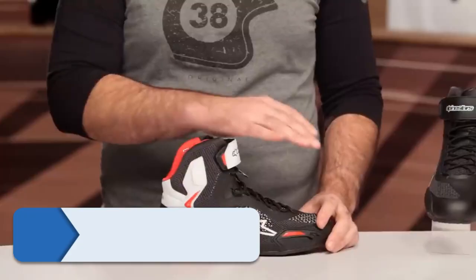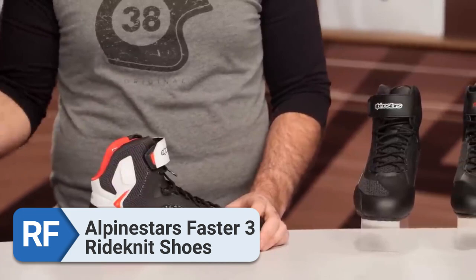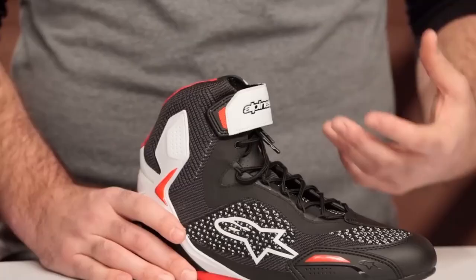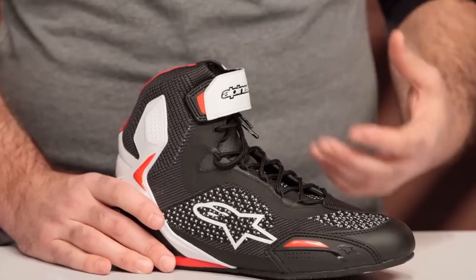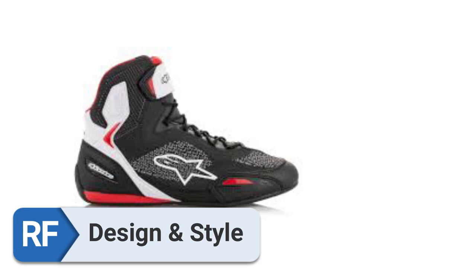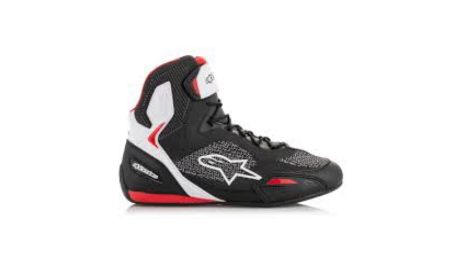Number four: the Alpinestars Faster 3 riding shoes. These shoes have many noteworthy attributes essential for most cyclists, including the capacity to accurately determine shoe size and to provide an exceptional fit throughout the summer season.